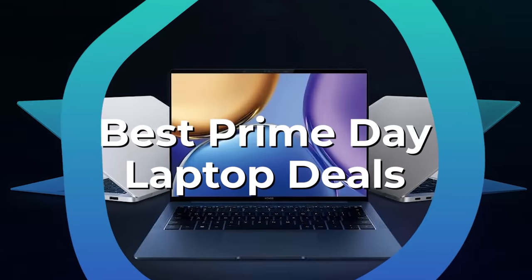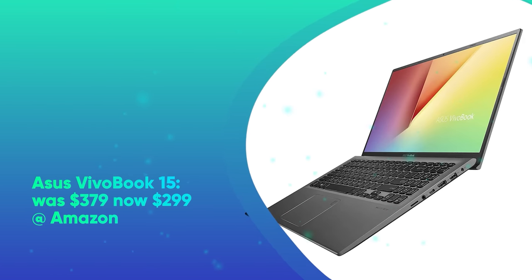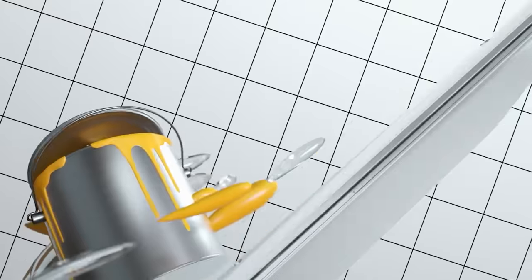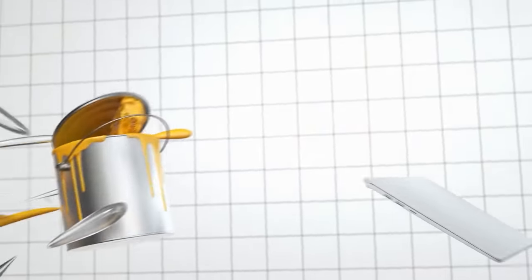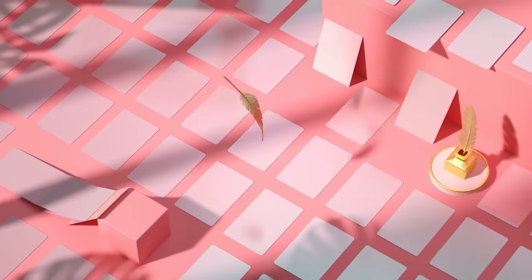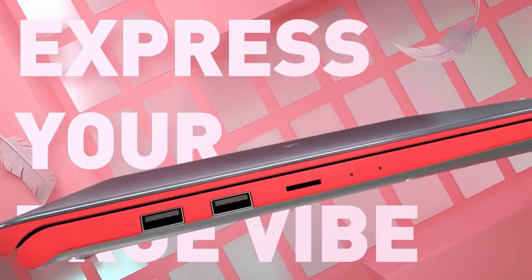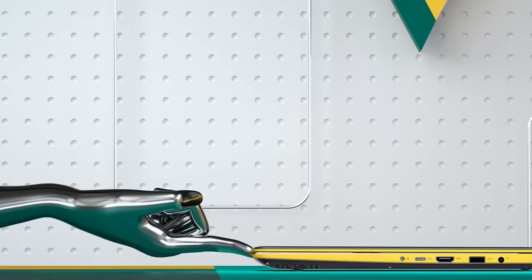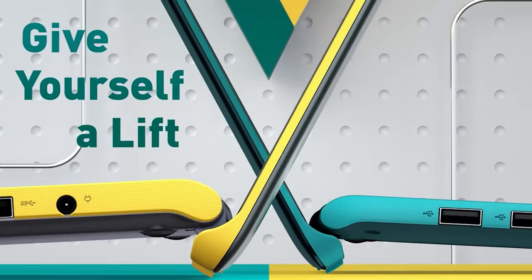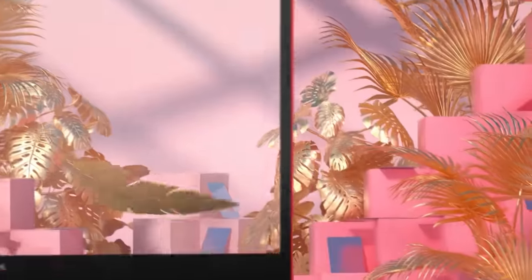Prime Day Laptop Deals. Asus VivoBook 15 was $379, now $299 at Amazon. Ideal for students or basic work, the Asus VivoBook 15 is a budget machine that won't break the bank. It features a 15.6-inch 1080p IPS LCD, Core i3-1115G4 CPU, 4GB of RAM, and 128GB SSD. It's a little too underpowered for demanding work, but can pass when you just need to surf the web or watch some videos.